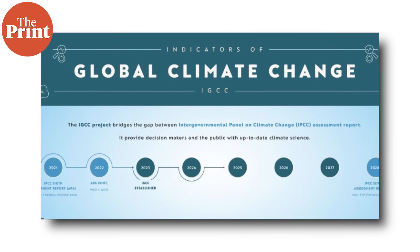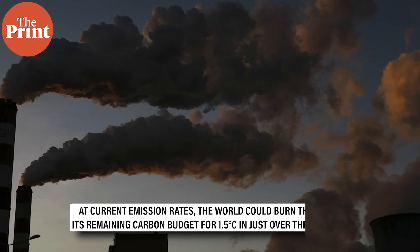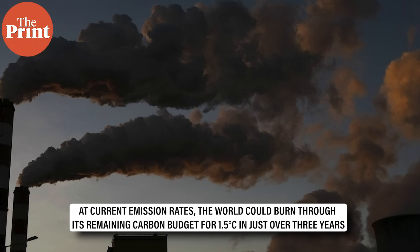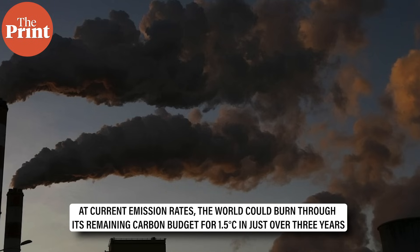Next, a new global climate report by the Indicators of Global Climate Change Initiative shows that we are running out of time to limit warming to 1.5 degrees Celsius above pre-industrial levels. At current emission rates, the world could burn through its remaining carbon budget for 1.5 degrees Celsius in just over three years. In 2024, global temperatures rose to 1.52 degrees Celsius above pre-industrial levels, nearly all of it caused by human activities like burning fossil fuels and deforestation.